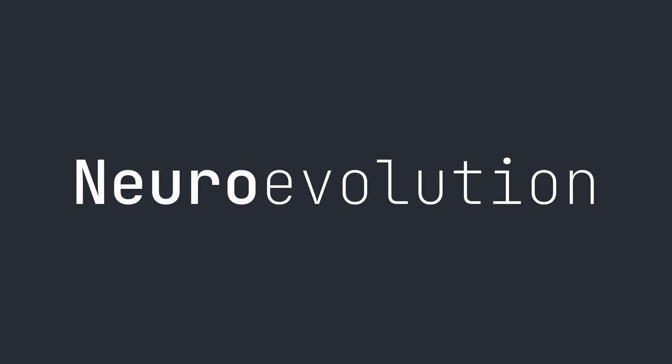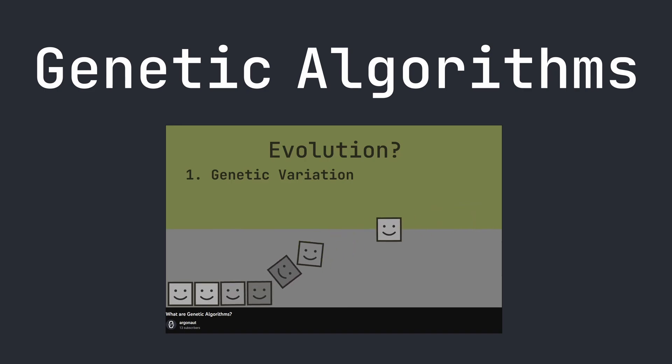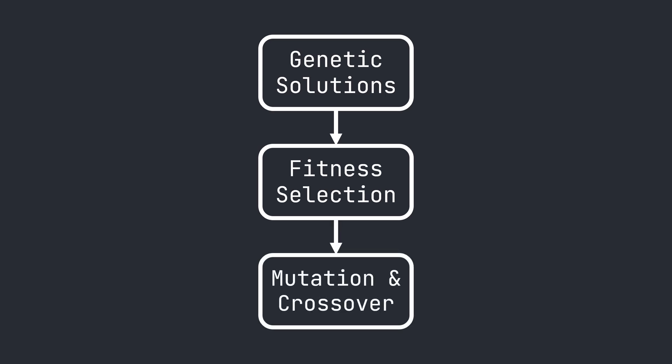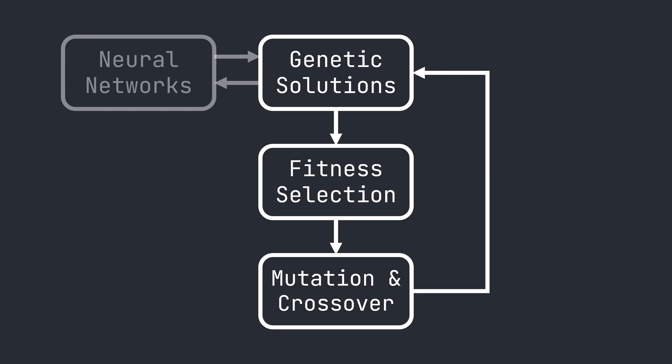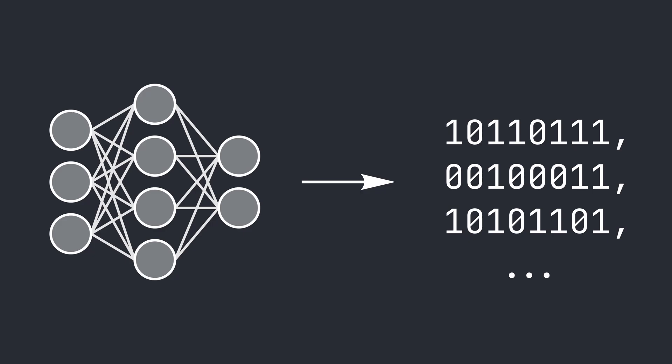So that's the neuro part of neuroevolution. The evolution part has to do with the way we train the network to solve the problem. We'll be using genetic algorithms, a technique inspired by natural selection. A genetic algorithm allows us to take a pool of possible solutions, select the best according to a fitness function, and create a new generation of solutions by combining and mutating the top performers. This whole procedure is repeated until the problem is solved. To make this technique work with neural networks, we need to convert them into genetic code — all we need to do is convert each weight in the network into a binary number, arrange them in a consistent order, and we have a genetic representation we can plug into the genetic algorithm.